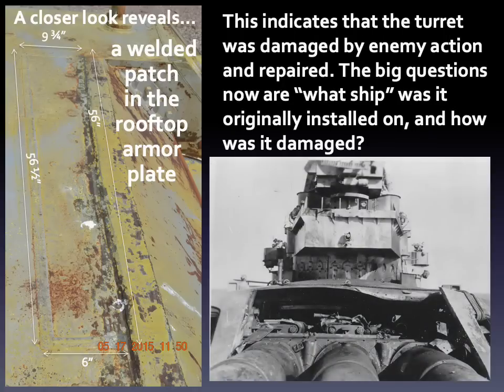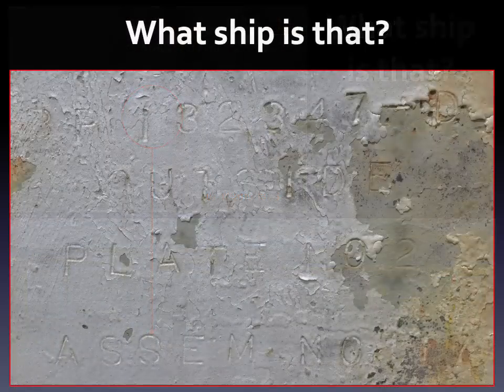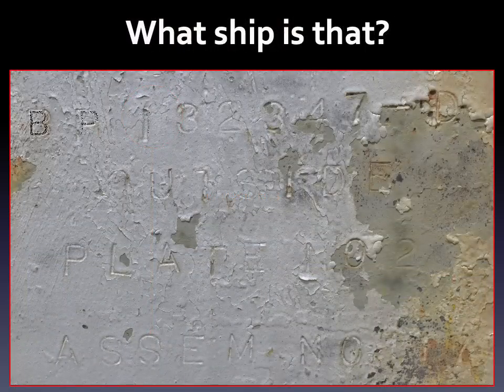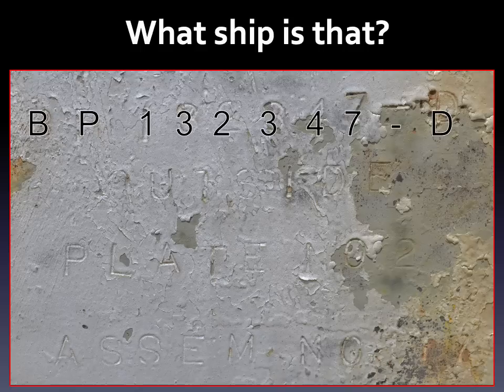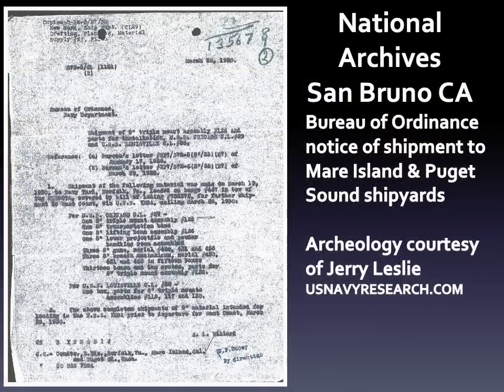The big questions now were what ship had it come off of and how had it been damaged. On even closer inspection, I found an important clue stamped into the side armor panels. An inscription gives four lines of text: the top line is a blueprint number, the middle two lines refer to location, and the last line is an assembly number. The completed turret is an assembly of many parts. Next stop: the National Archives in San Bruno, California, where the fragments of documentation from the long-since decommissioned Mare Island shipyard reside in old dusty boxes.